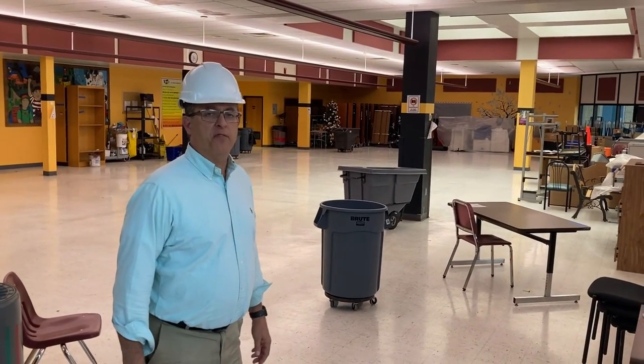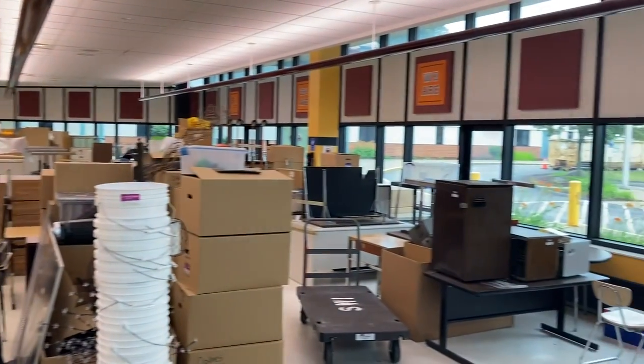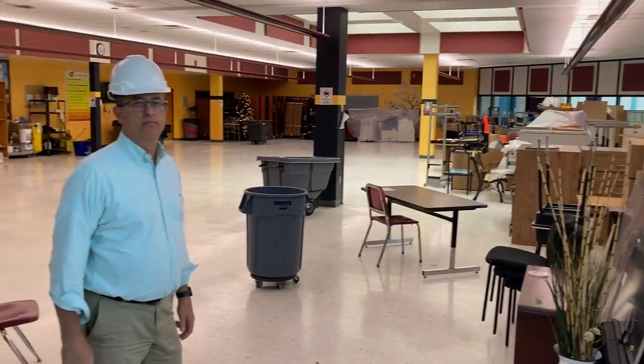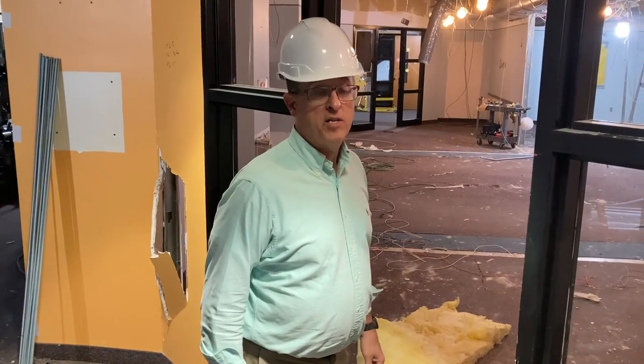We're in the IMS cafeteria where we're temporarily storing some of our furniture and supplies during the summer months construction. Here you will see what's left of the IMS main office.